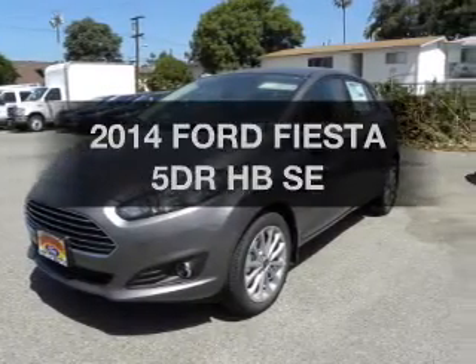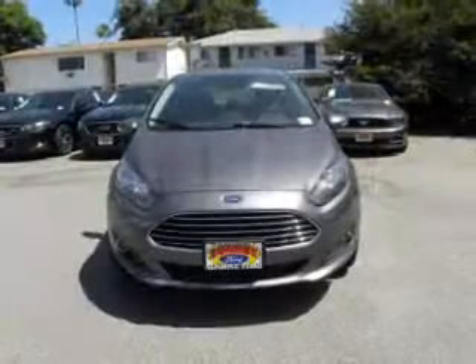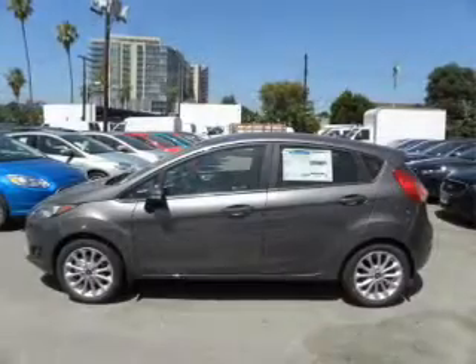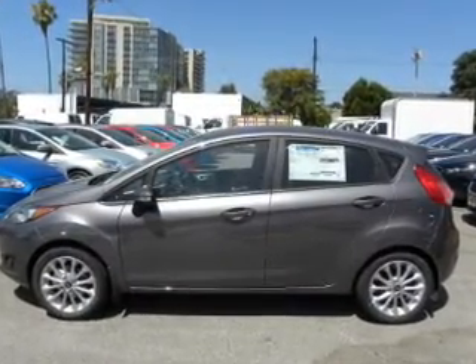If you're looking for a first-rate auto, this one could be yours today. The powertrain includes front-wheel drive with an efficient four-cylinder engine that gives you more control with its manual transmission. Anti-lock brakes help you bring your vehicle to a safe stop.